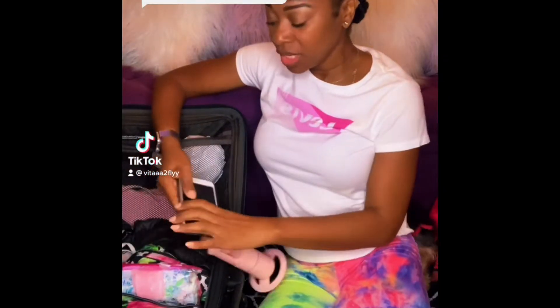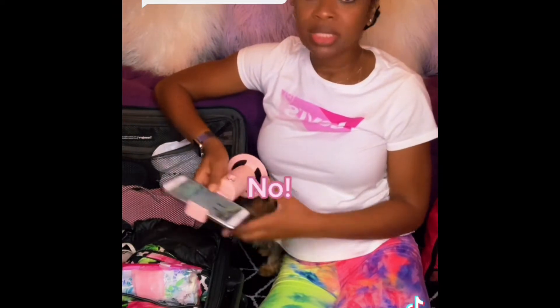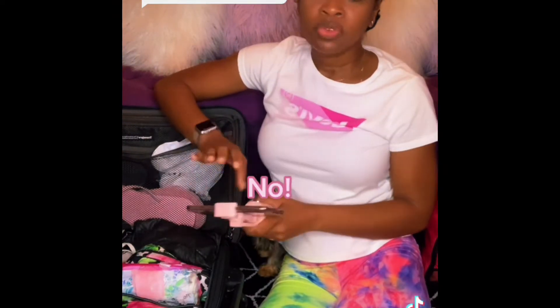I'm back with another video to answer your flight attendant questions. This question I'm going to answer is: do they teach you how to pack a suitcase? Short answer is no, they do not. They give you your suitcase and send you on your merry way.